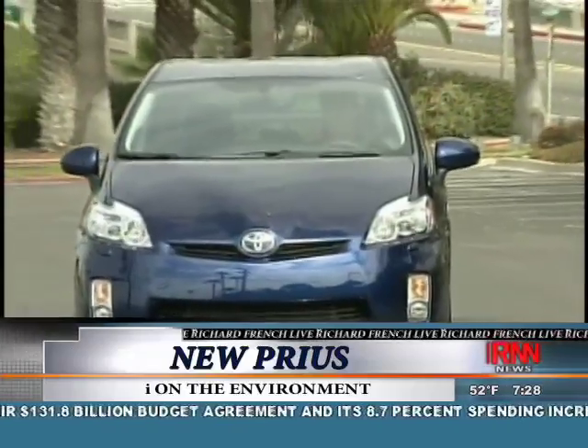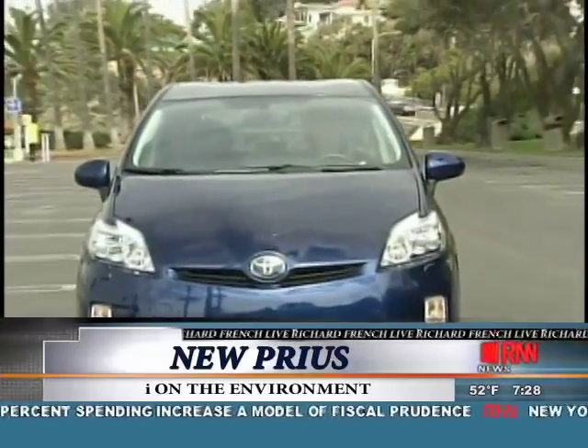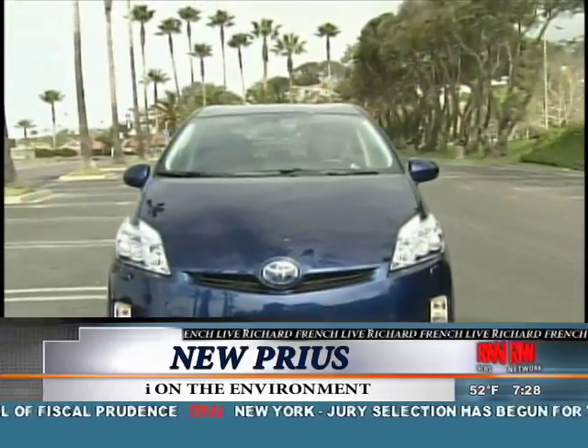But some Prius enthusiasts would like to see it become greener still, in the form of a plug-in version, which would travel farther on battery power alone. And yes, we will have a plug-in in the future.